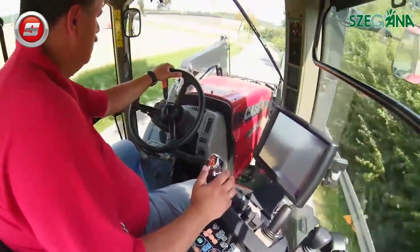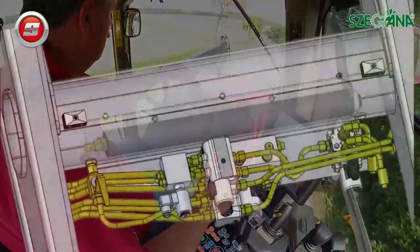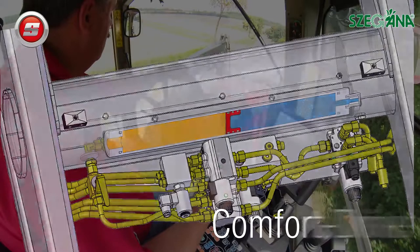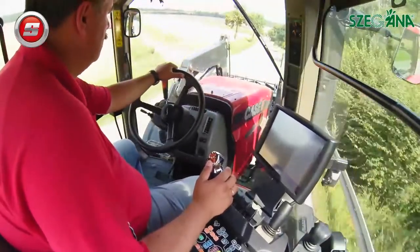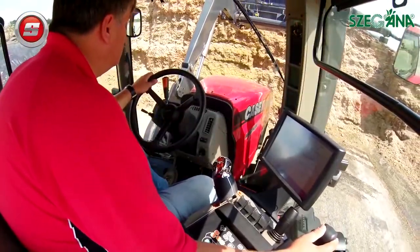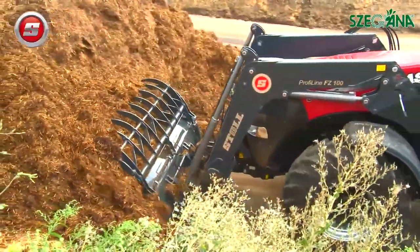Or its quick dump function, which not only makes working easier but also reduces loading times. When transporting loads over uneven surfaces, pitching and swaying is almost completely eliminated by the Comfort Drive suspension system, which also comes as standard.